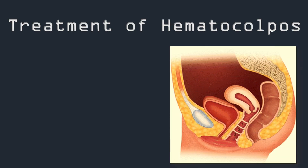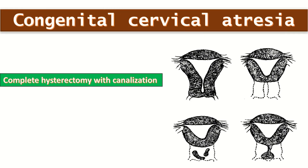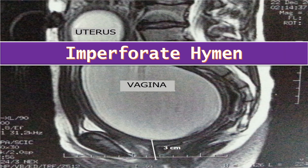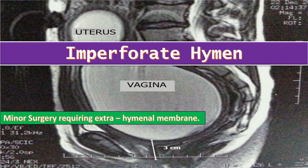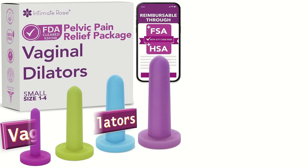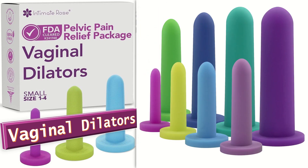As the causes for hematocolpos are diverse, there are different surgical treatment options which need to be undertaken to cure it. Surgical interventions for congenital cervical atresia range from complete hysterectomy with canalization to conservative options such as uterine artery catheterization. For women who have an imperforate hymen, a minor surgery is required to excise the extra hymenal membrane, generally treated with hymenectomy or other surgery to remove any tissue blocking menstrual blood flow. Post-surgery, the patient is required to insert dilators into the vagina for a few minutes every day for a few days to avoid the incision closing on its own.